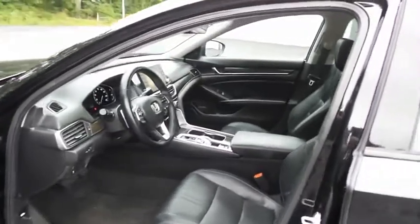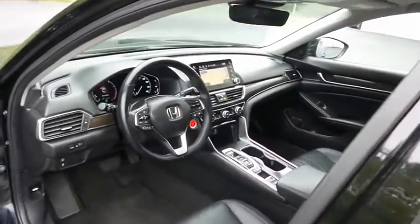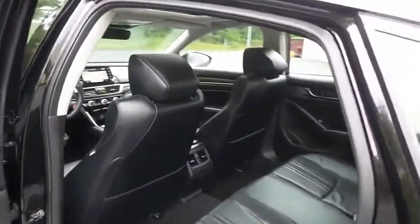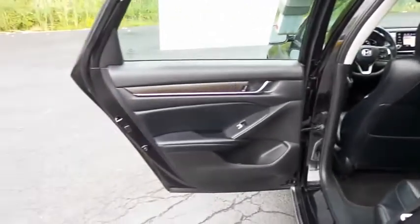The black leather seats are in mint condition, and this Accord's interior is extra clean. This sedan comfortably seats five, with plenty of rear passenger space.